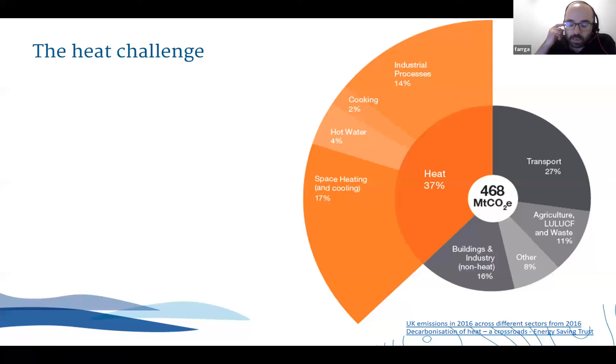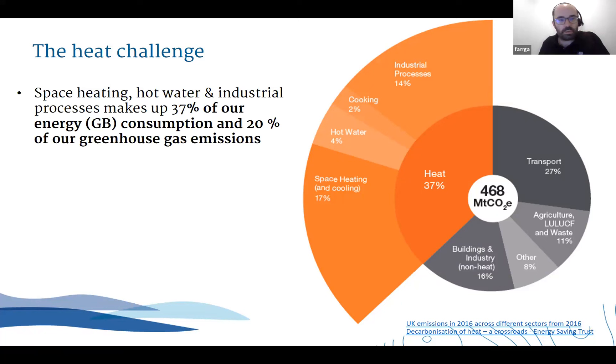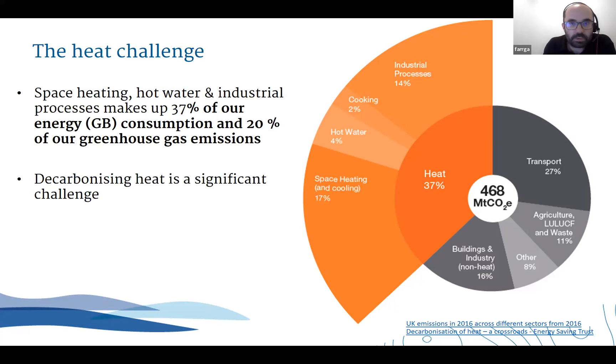I'm here to talk primarily about the heat challenge. This graphic on the right shows that space heating, hot water and industrial processes make up a huge amount of our energy consumption in Great Britain - 37% at that point - and 20% of our greenhouse gas emissions. Space heating, cooling and hot water come to just over 20% of that energy demand as well. So really quite significant. Although we're making leaps and bounds in decarbonizing electricity through wind farms, solar farms and so on, decarbonization of heat is more challenging, and that's something we're stepping up to address.